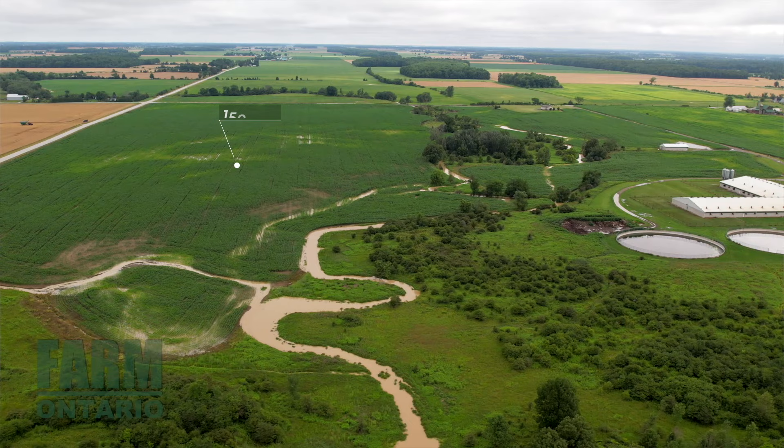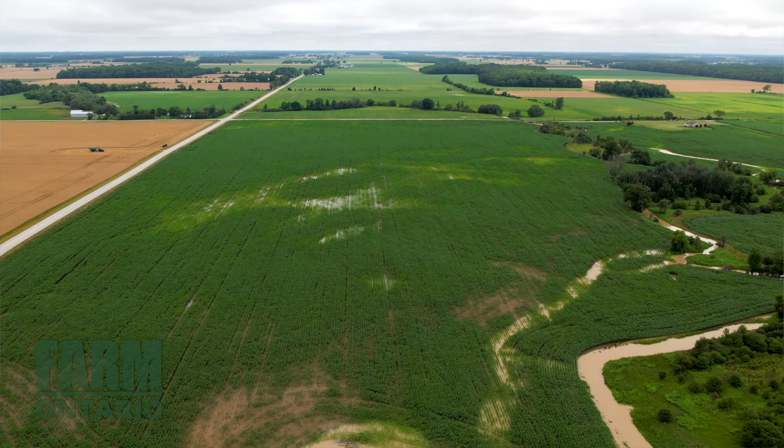It's located on 200 acres of land in two parcels, and 150 acres of that is workable.